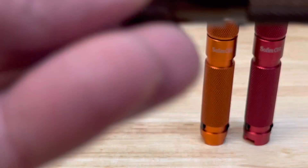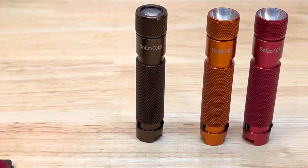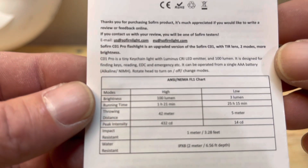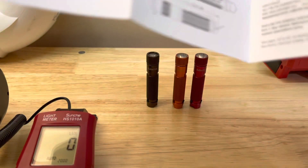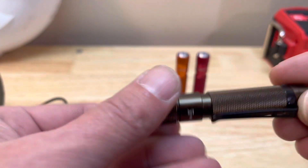The new Sofirn BLF-C01S Pro — that's what it says on the manual too, and the specs. It's just simple. Usually with BLF there might be something hidden in there you can do with this thing — just kidding. But yeah, they're cool little keychain flashlights, though this one is more than a keychain.